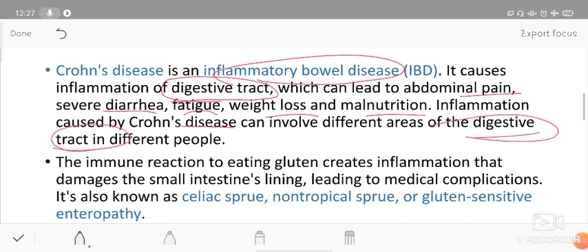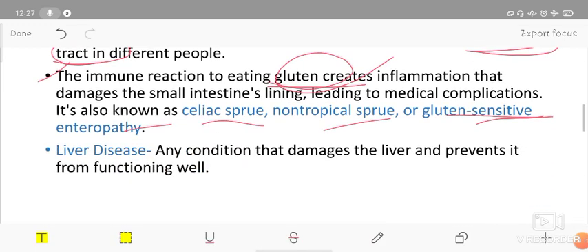In celiac disease, an immune reaction to eating gluten creates inflammation that damages the small intestine lining, leading to medical complications. When we consume a gluten-containing diet, the small intestine lining and its inner surface get damaged — this is why it is called gluten intolerance. Celiac disease is also known as celiac sprue, non-tropical sprue, gluten sensitivity, and gluten-sensitive enteropathy.